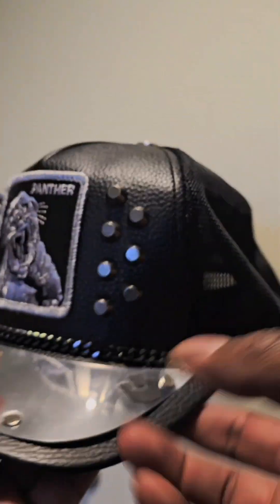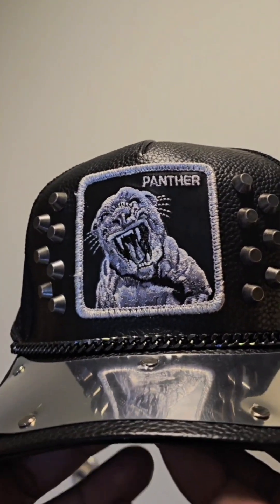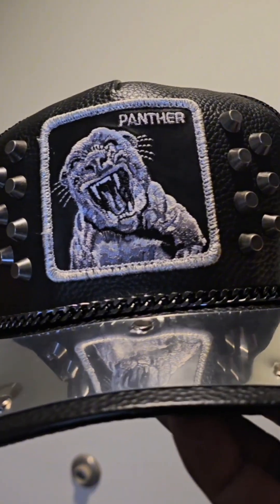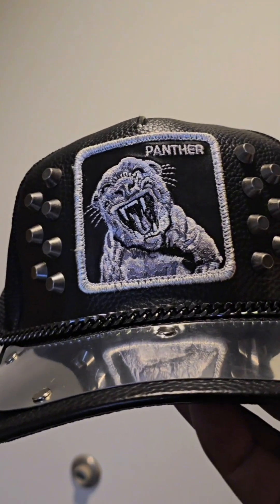Obviously, this is a very casual cap that you can wear with other casual attire. I personally like wearing it with a black leather jacket and jeans, but it really comes down to how you want to style and wear it.